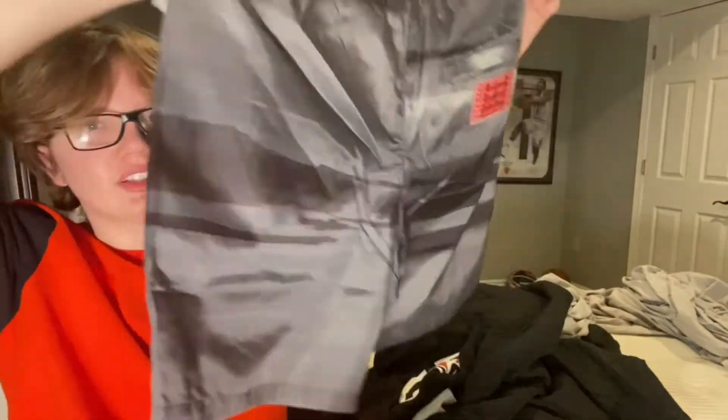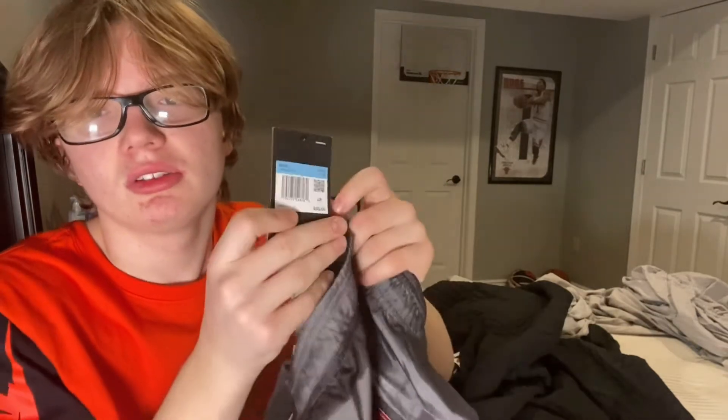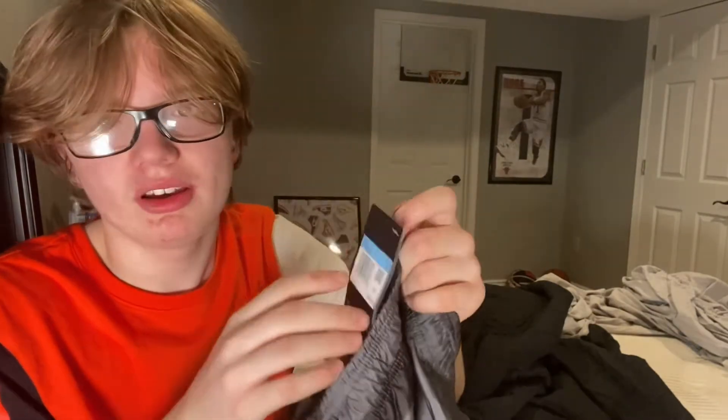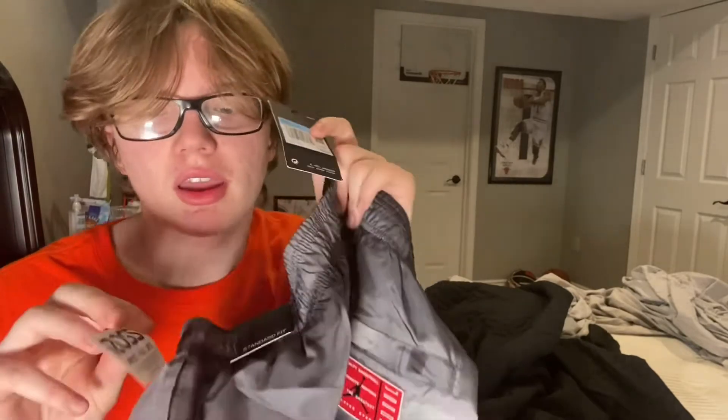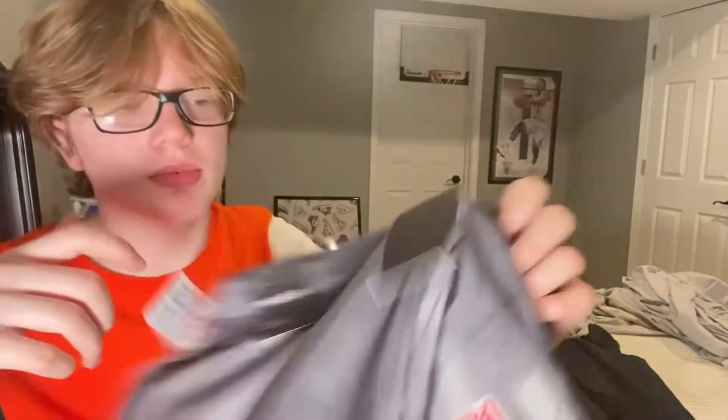These Jordan shorts retail for 55 bucks, which was more expensive than what I paid for everything else. I got all these shirts and the shorts cheaper than you could have bought just these shorts at retail. But the next part of this video is me showing what everything looks like on body.